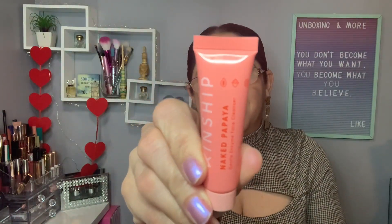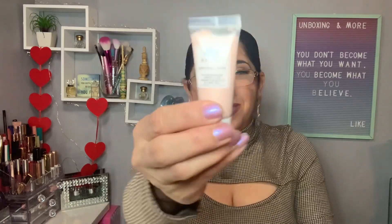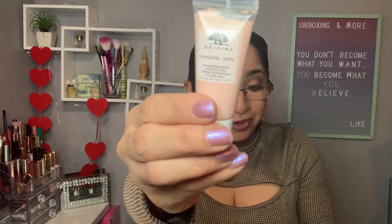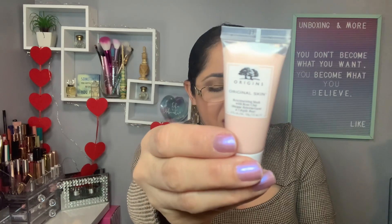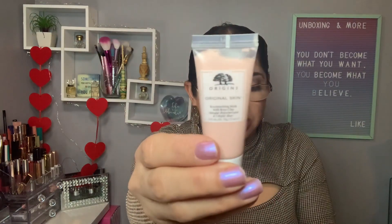So cute! And now we have from Origins — Original Skin, a mask with rose clay. The full size retails for $27, and this one is a deluxe sample.